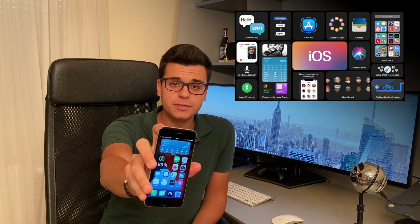So what is going on everyone? This is Fabio here and Apple just announced iOS 14 yesterday and they actually released a beta for us to use.